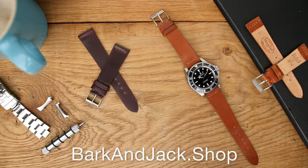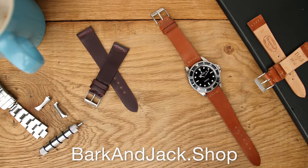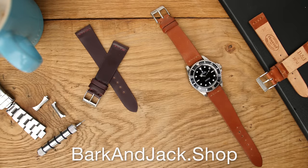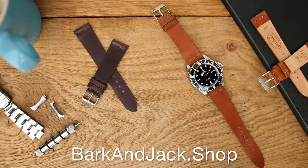Before we get into it, this video is sponsored by Bark and Jack. We've just launched some new shell cordovan straps made by JPM over in Florence. We have regular and long sizes now. Jump over to BarkandJack.shop and check them out.